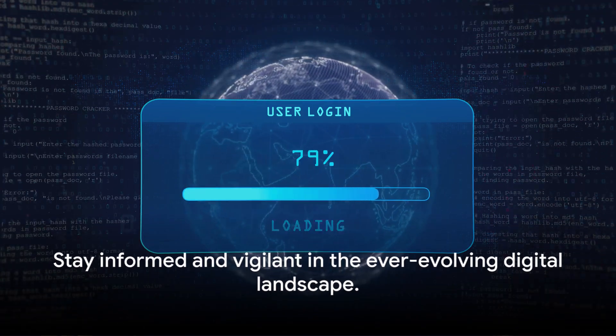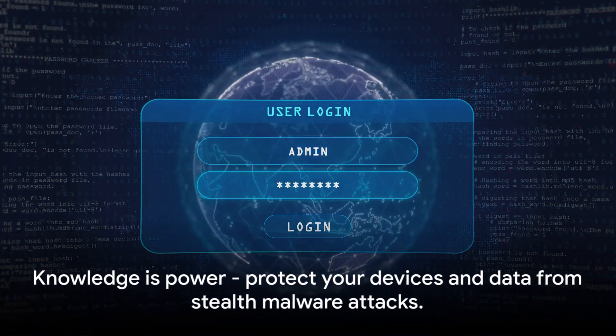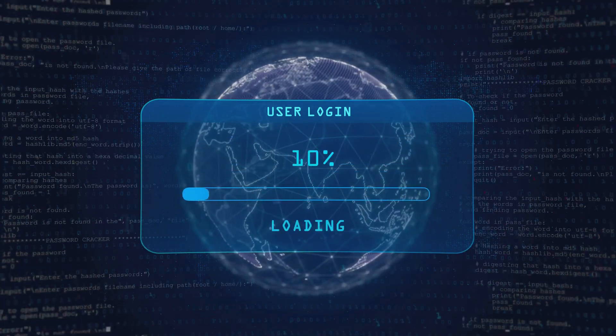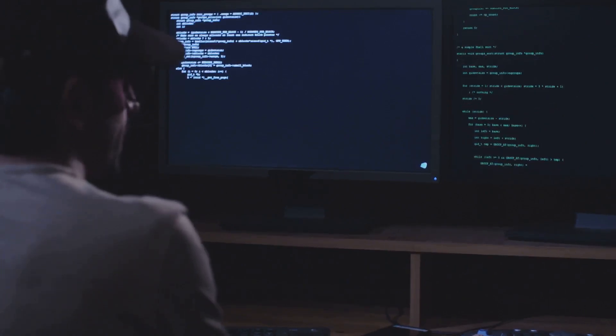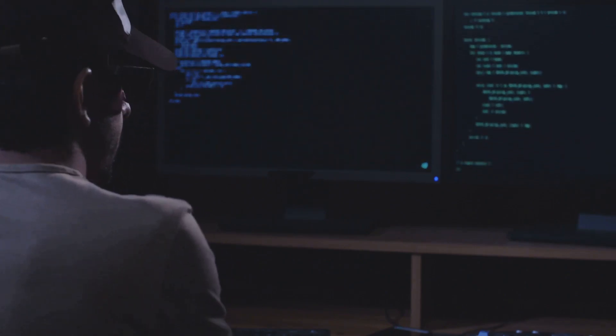They affect a wide range of devices and have been undetected for over a decade. In this ever-evolving digital landscape, it's crucial to stay informed and vigilant. Remember, knowledge is power — and in this case, it's the power to protect our devices and data from stealth malware attacks. So keep your eyes open, stay updated, and never underestimate the potential threats lurking in the shadows of our digital world.